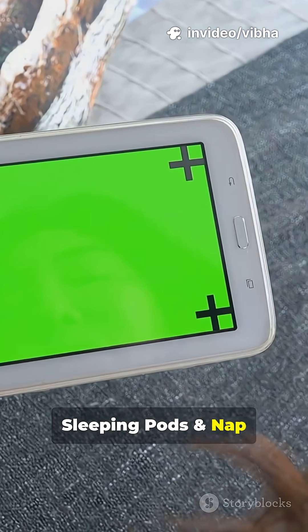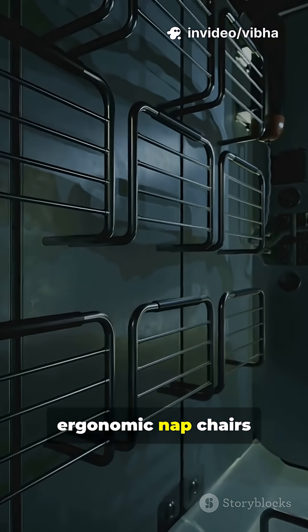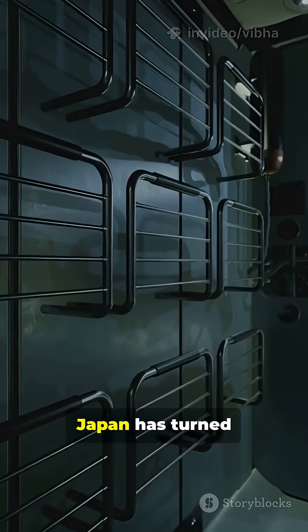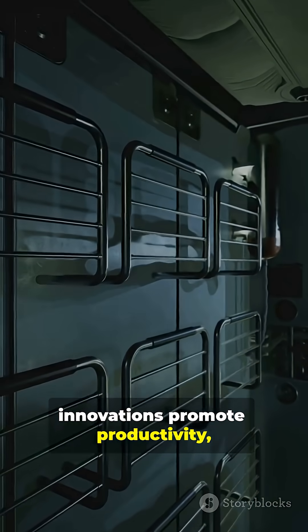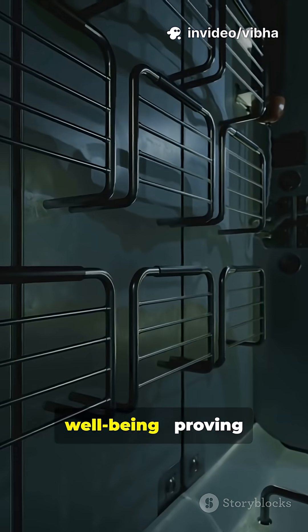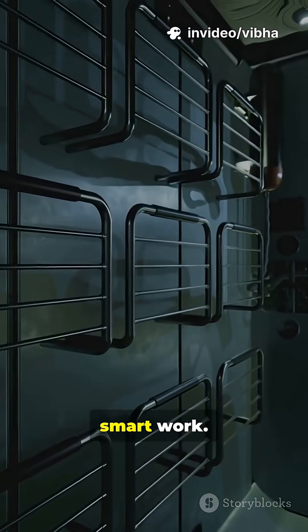5. Sleeping pods and nap technology. From capsule hotels to ergonomic nap chairs in offices, Japan has turned rest into a science. These innovations promote productivity, health, and mental well-being, proving that smart rest is as important as smart work.